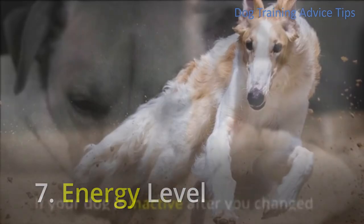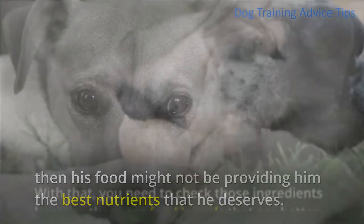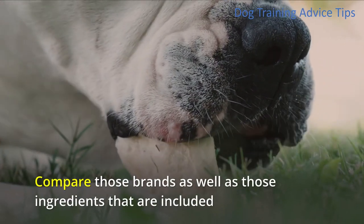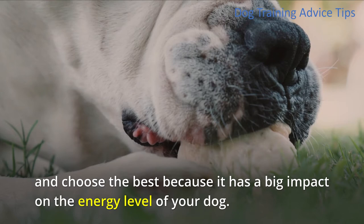7. Energy Level. If your dog is inactive after changing his food, or his energy slows down, then his food might not be providing him the best nutrients that he deserves. You need to check those ingredients because there are food brands that are better than others. Compare those brands as well as the ingredients included, and choose the best because it has a big impact on the energy level of your dog.